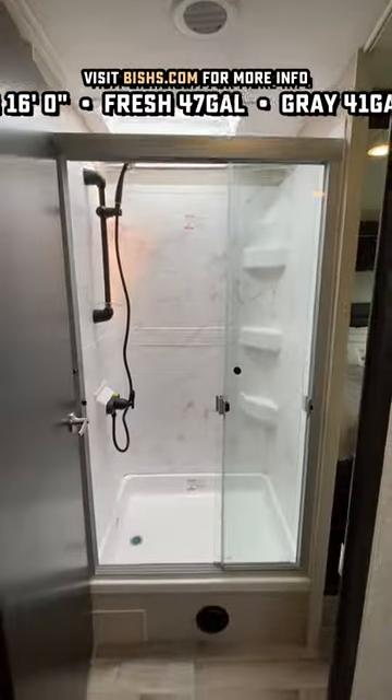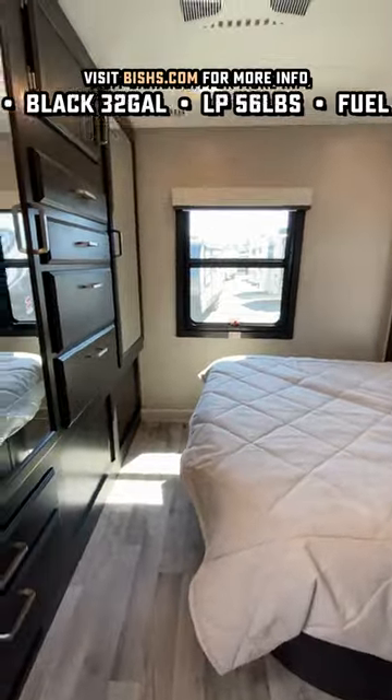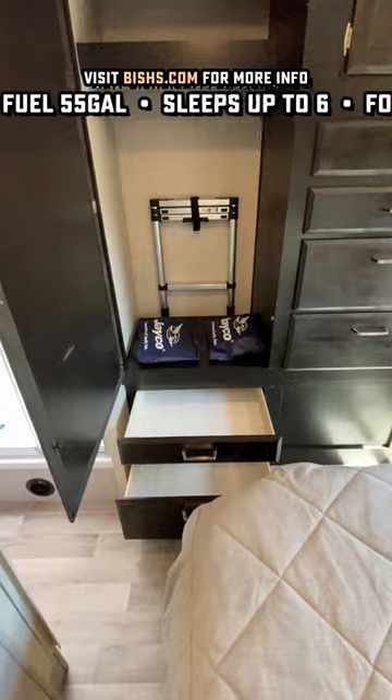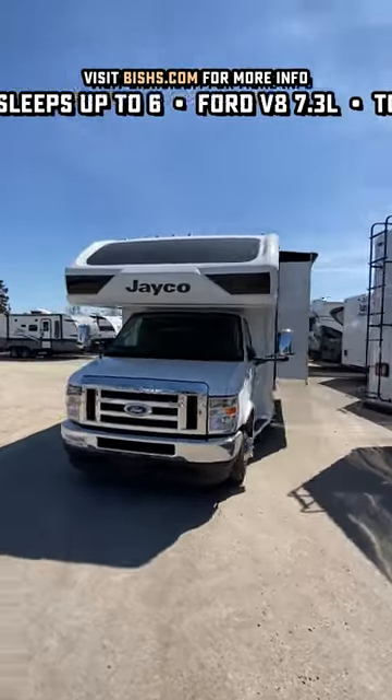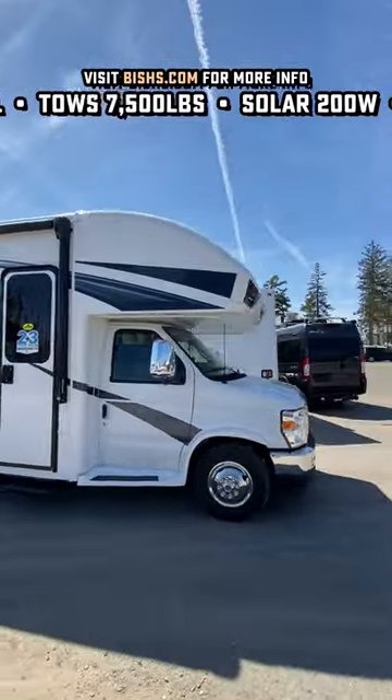Very traditional layout with the walk-through middle bath, but the tall ceiling and the height-adjustable shower hardware are fantastic. And when the slide closes on this one, you can get to everything and use everything that really matters. You can use the bed, you can get to the kitchen, and you can pass forward and back very easily.